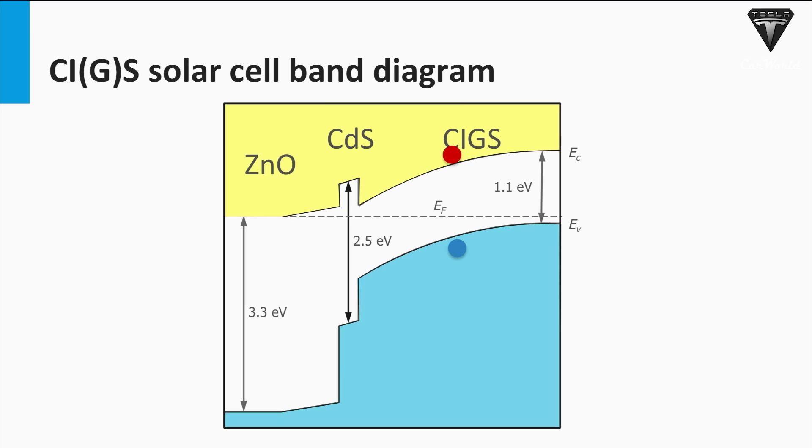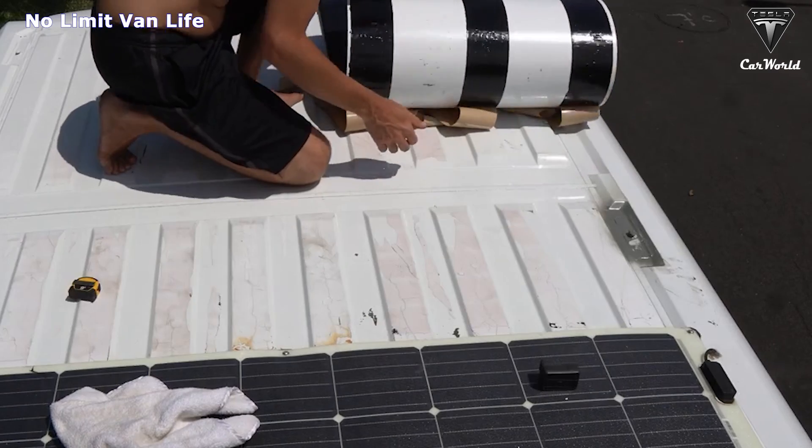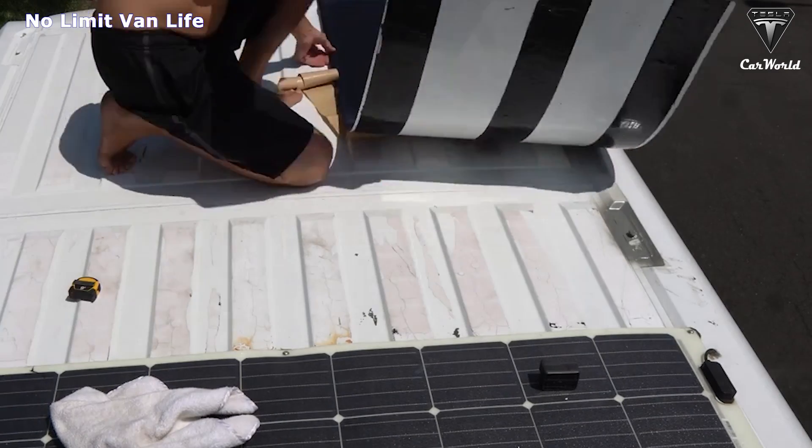It generates power by absorbing photons from incoming sunlight and then producing electrons that travel from the N side to the P side — negative side to the positive side — of the junction in the absorber layer. Unlike silicon-based solar cells, these thin film solar cells are more stable, flexible, and durable.